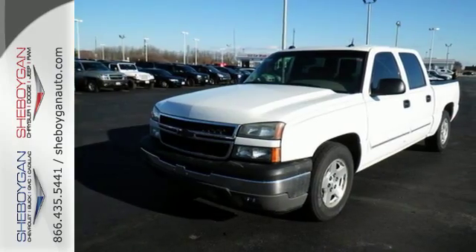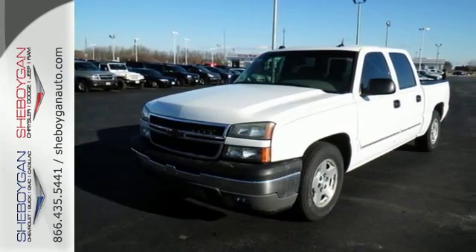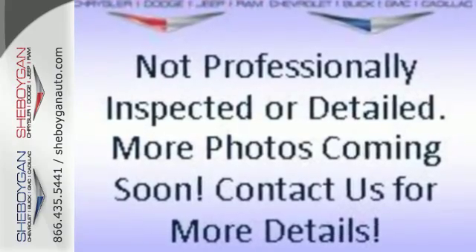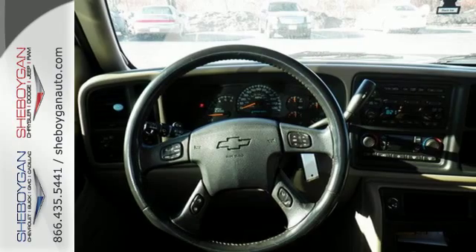Chevy's proven full-size pickup combines responsive performance, confident handling, and ready-for-work or play capability. Come on in today and see it for yourself.